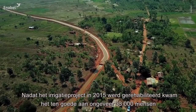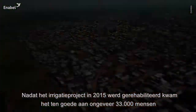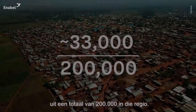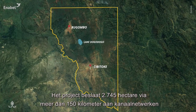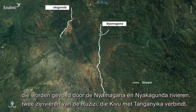After its rehabilitation in 2015, the Imbonord Irrigation Project benefits approximately 33,000 people out of the 200,000 identified in the project's beneficiary districts. It covers 2,745 hectares, through more than 150 kilometers of canal networks fed by the Niyamagana and the Niyakagunda rivers.